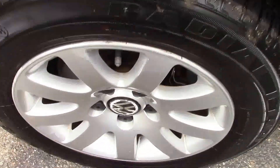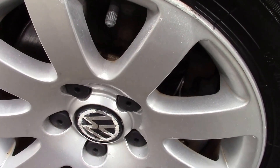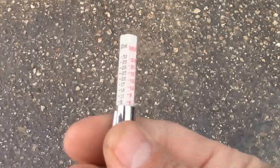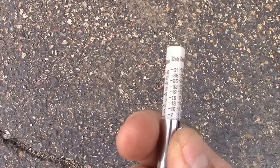What we're going to do now is check out the nice clean alloy wheels and see what kind of tread we have left on these tires. Left front tire looks like about 5/32nds.